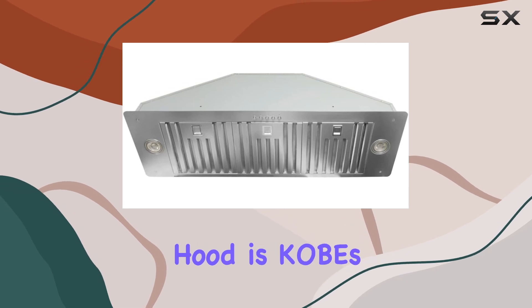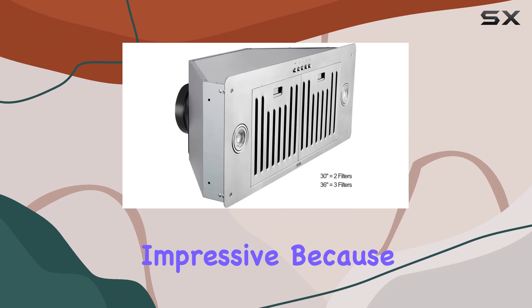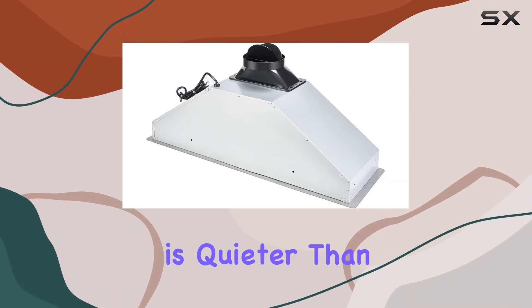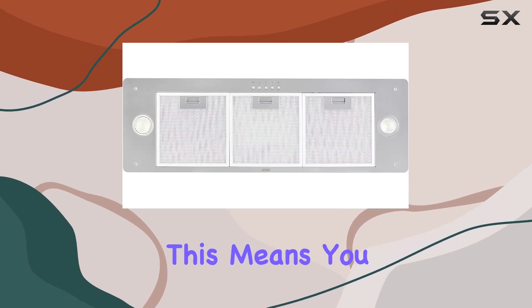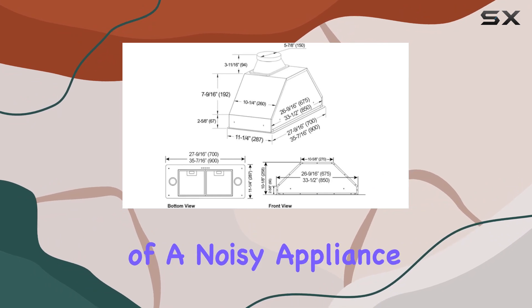One of the standout features of this range hood is Kobe's unique quiet mode. This setting is particularly impressive because it reduces the noise level to just 1.5 sones, which is quieter than many other models on the market. This means you can cook in a more peaceful environment without the constant distraction of a noisy appliance.